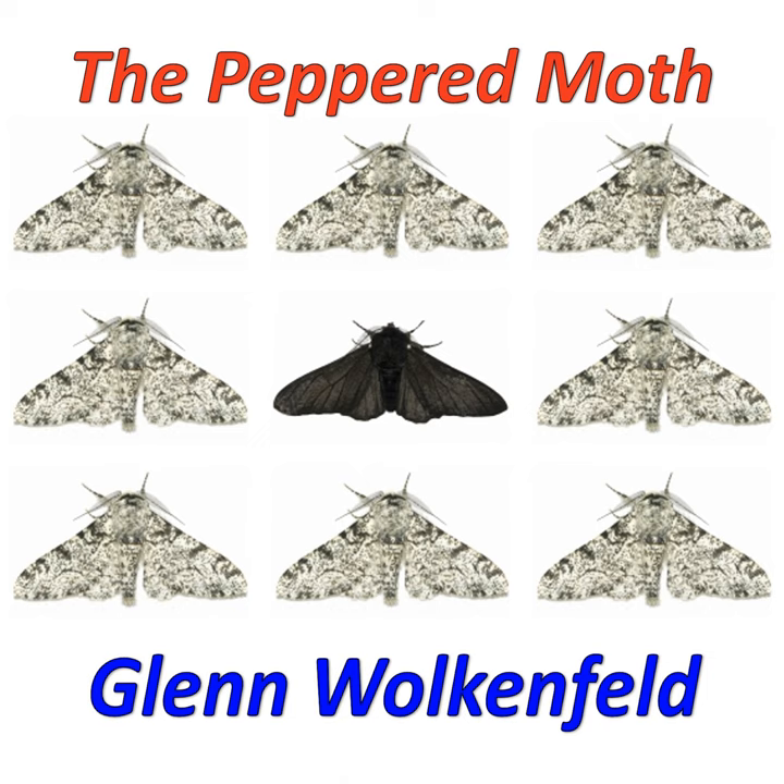And a young white moth met a painful fate.